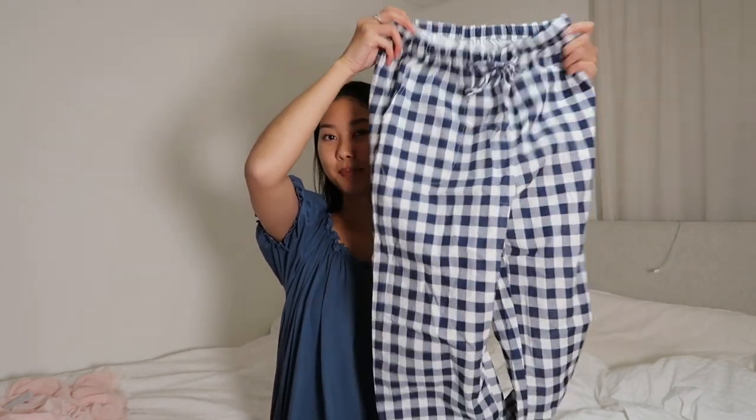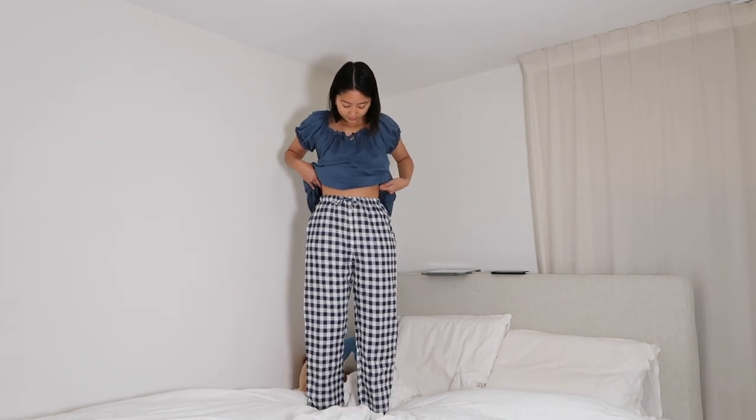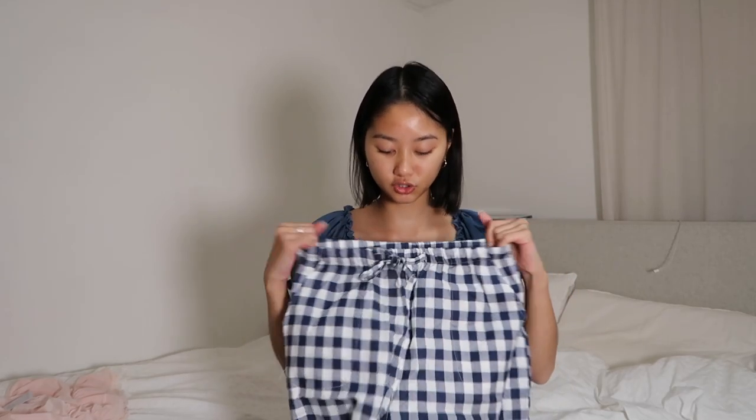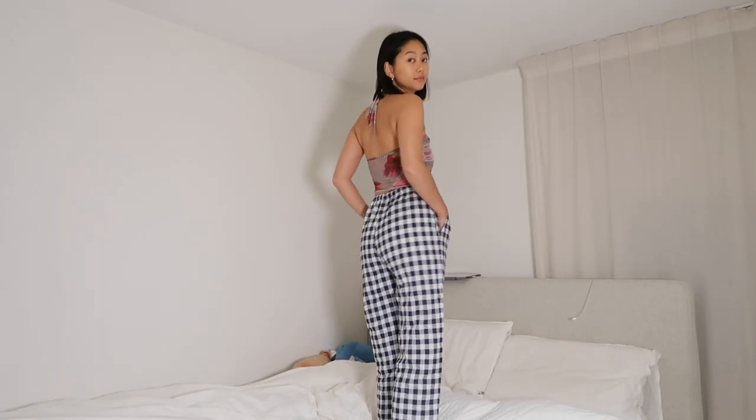Then we have these very typical PJ pants — the kind you always see in K-dramas with matching sets. I really wanted the pants. They have a cotton, airy material, so not too thick or warm. The waistband is stretchy, they have pockets, and the length is great — I'm 167 cm tall and it's a really good fit. I'd wear these with just a white tank top. It's a very typical PJ pattern so I wouldn't wear it outside, but for lounging indoors it's perfect. Also, I believe these are unisex, so you could get matching ones with your partner.